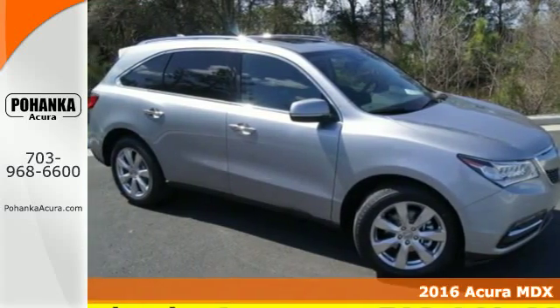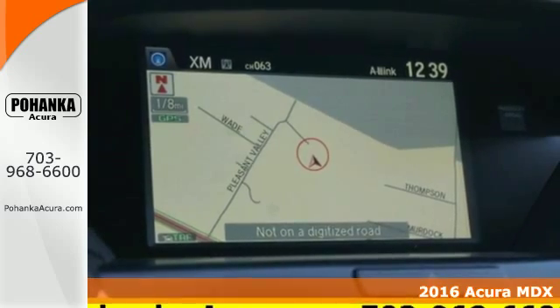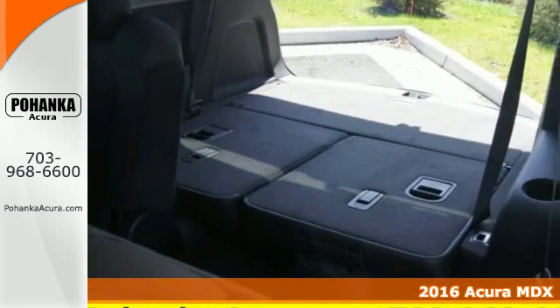Here's a 2015 Acura MDX. This luxury SUV carries advantages and features that make every day less complicated.